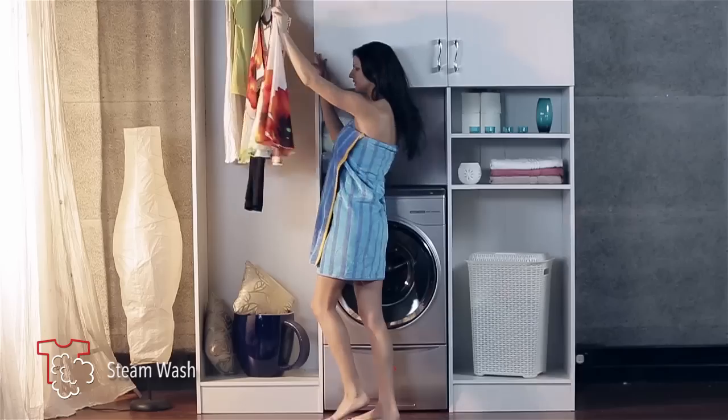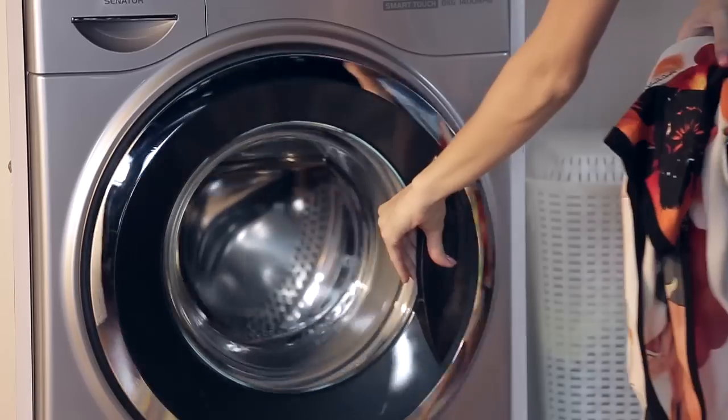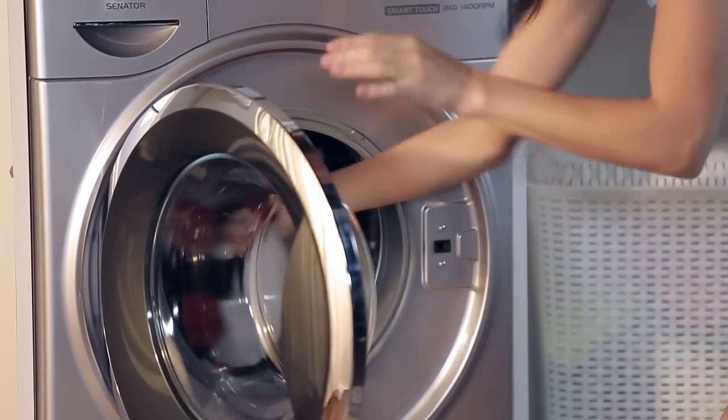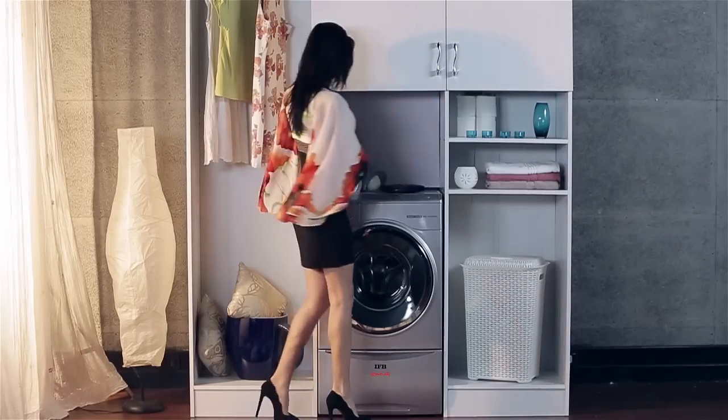Take steam wash, for instance. You don't have to send those expensive clothes to the laundry every time. The steam helps to wash the delicate fabric gently, but thoroughly. Go ahead and have a ball!